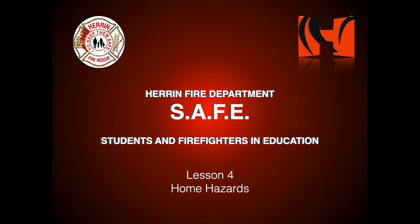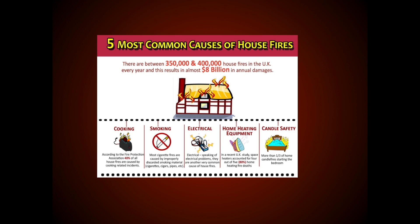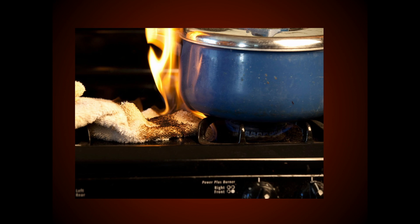Safe Glass Lesson Number 4: Home Hazards. As we saw in earlier lessons, there are many causes of fires in our homes. The most common is accidents while cooking, when food or grease is overheated, or when things are left on the stove or too close to the stove, like we see here.